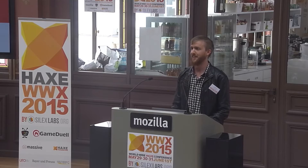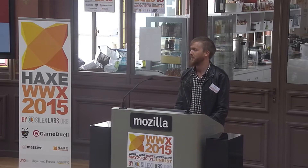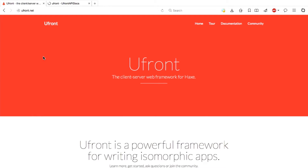For the benefit of those who are not here, I will start from the beginning again for the video. So uFront is a web framework for Haxe. It was created several years ago by Franco and Andreas, and I've been using it for a couple of years.